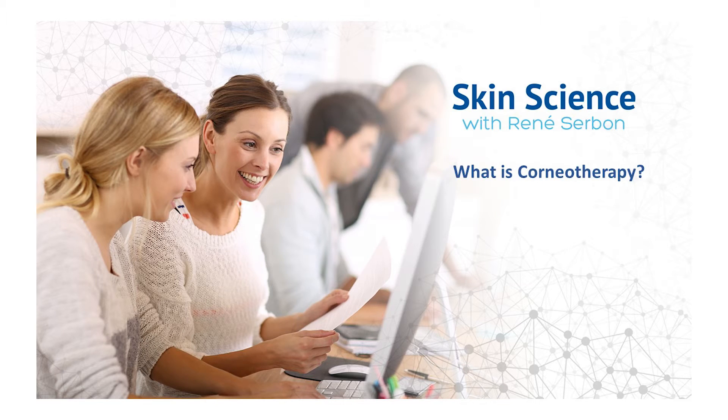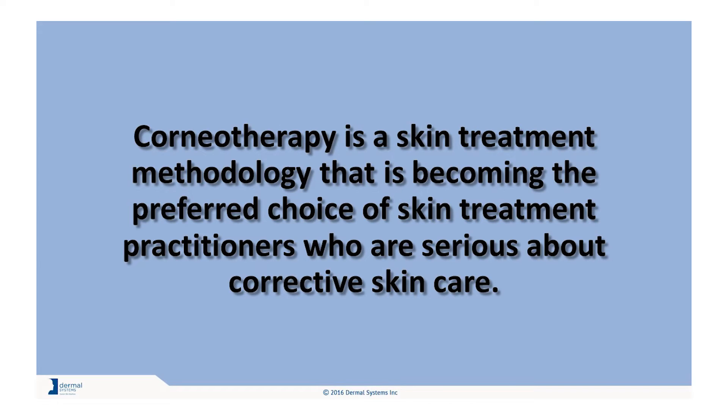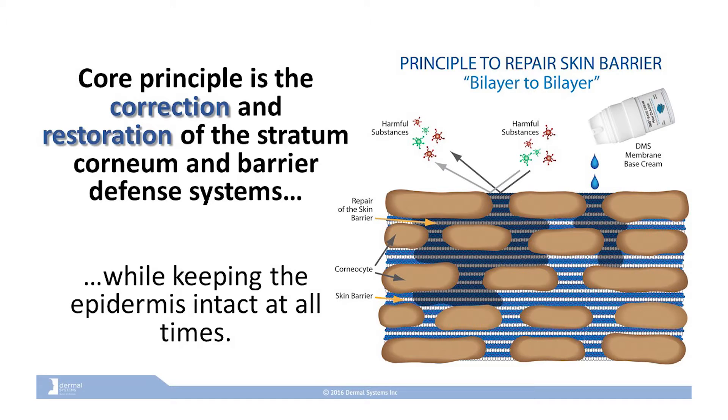So what is corneotherapy? Simply put, it is the stratum corneum and therapy with moisturizers. Corneotherapy is a skin treatment methodology that is becoming the preferred choice of skin treatment practitioners who are serious about corrective skin care. It is an innovative and progressive skin treatment methodology in which the core principle is the correction and the restoration of the stratum corneum and barrier defense systems by supplying the natural oils and moisturizing factors that belong in the skin, thus effectively preserving the dermal membrane structure, particularly the outermost layer, the stratum corneum, which serves as a protective shield.